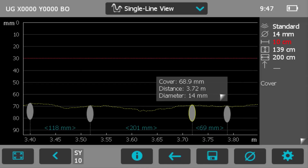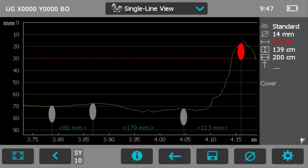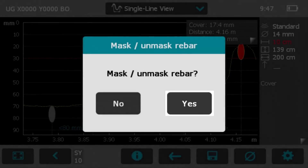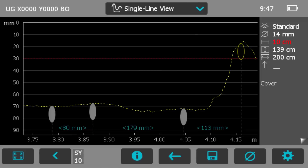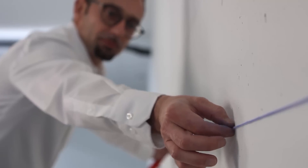False positives, the so-called apparent or ghost rebars, may of course appear because of minor fluctuations in the signal intensity. In this case, you can simply delete such rebars and the corresponding cover value will not be taken into consideration in the statistical analysis.